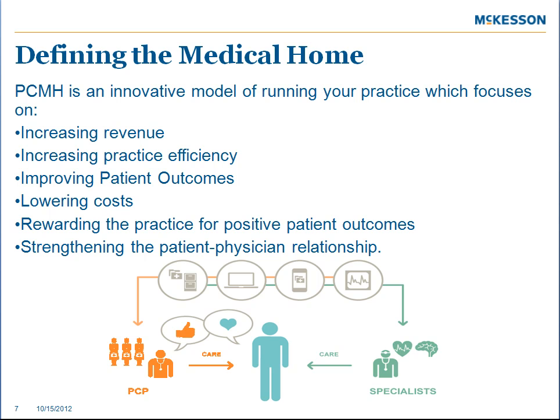This model focuses on increasing revenue, practice efficiency, improving patient outcomes, lowering costs, and rewarding the practice for positive patient outcomes.